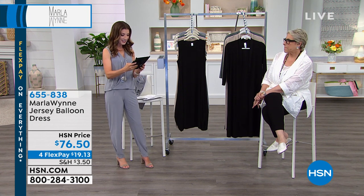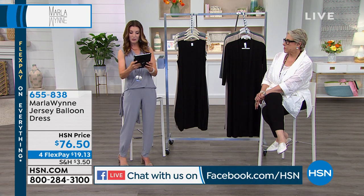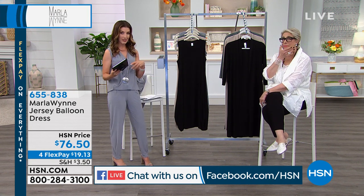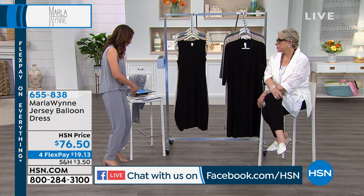Linda is here, and Rita says, 'Hello ladies, gorgeous clothes — total class all the way. Love everything, Marla.' So if you chime in on Facebook, I'll be sure to read those throughout the hour.